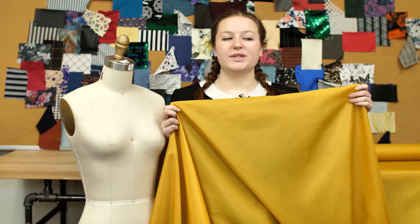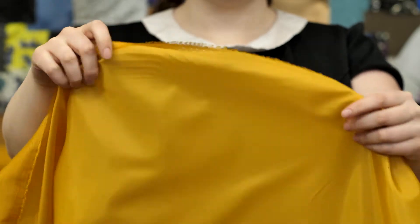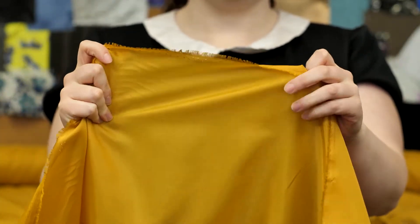This is product number 309-326, Mood's Gold Polyester Lining. This product is 2.82 ounces per yard with a 60-inch width. It has a silken, slippery hand with no stretch.